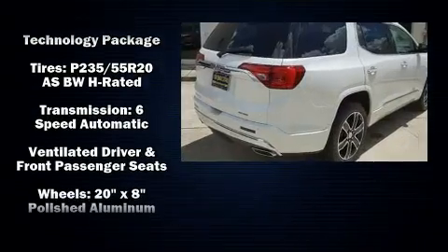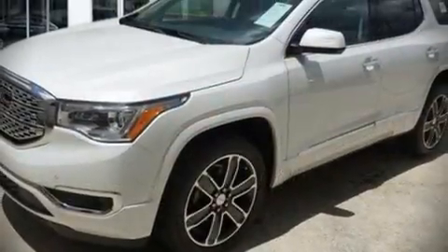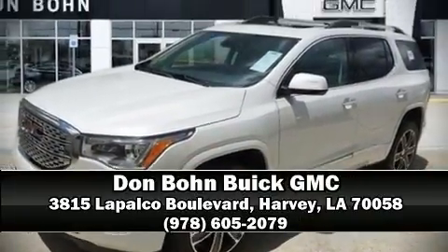OnStar and four-wheel disc brakes with ABS round out the safety features. Our sales reps are knowledgeable and professional — stop in and take a test drive!